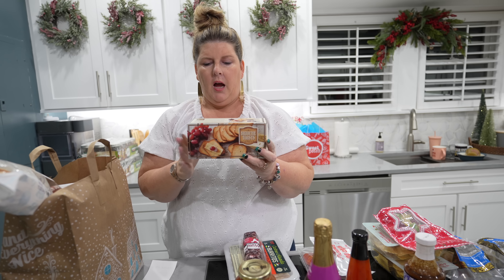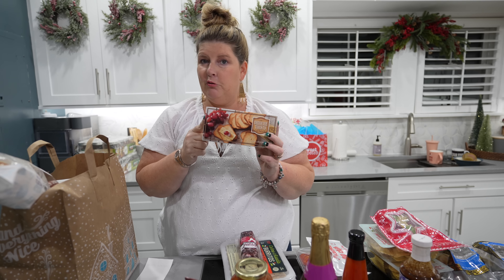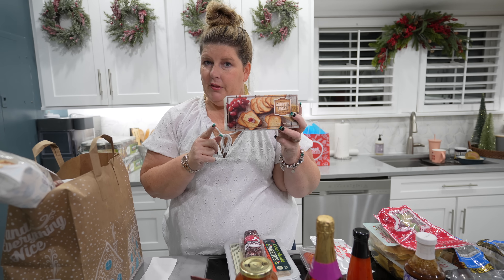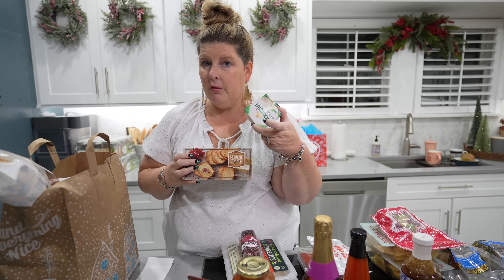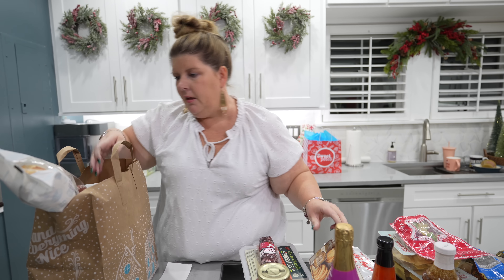Biscotti. Herb brioche toast - I'm so excited for these. They're going to go great with the cranberry and jalapeño dip from Costco. You could put those on there, or do any kind of dip - the Boursin cheese would be really good with it.